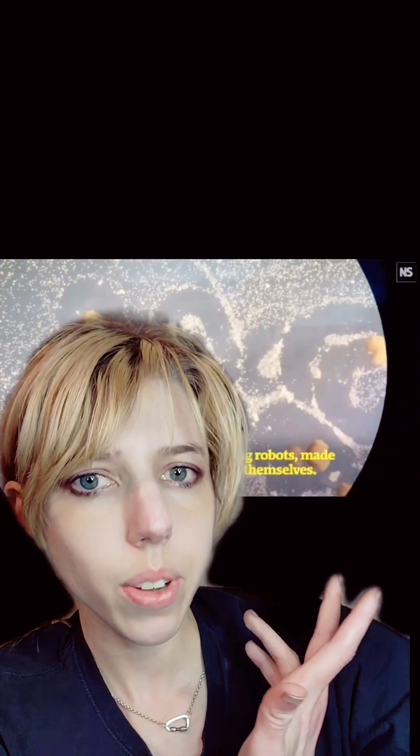A group of researchers decided to give the living robots a brain. Look, I still think it's weird that these guys were made, and we're all just kind of okay with that.